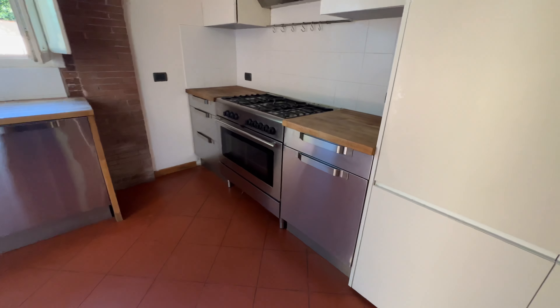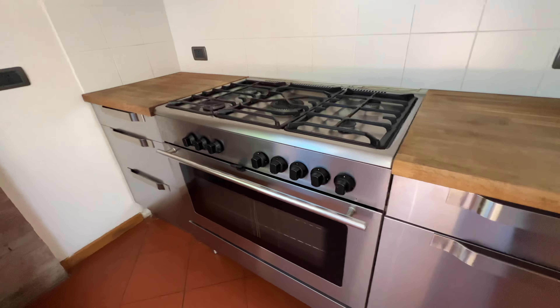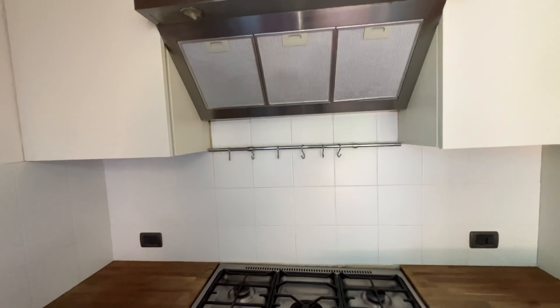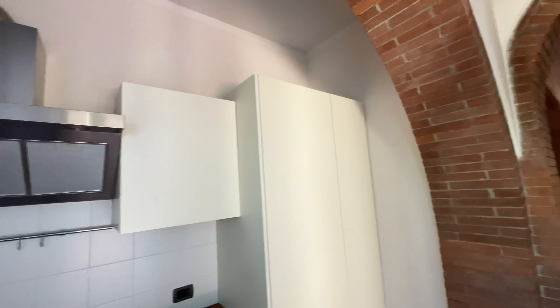This isn't the world's biggest kitchen, but this is a really nice gas cooktop, five burner, nice big oven, stainless steel, chopping block countertops, nice exhaust system. This was really nicely done.